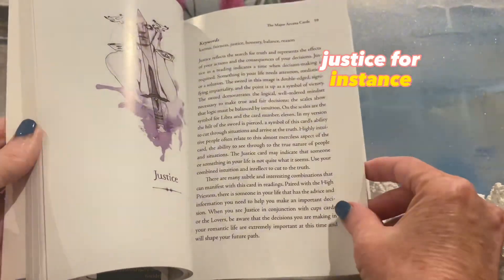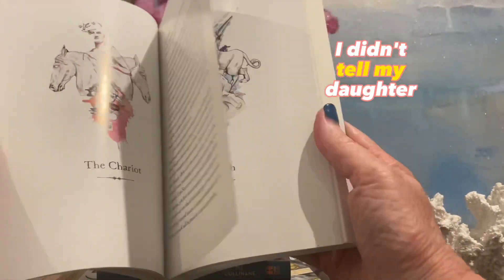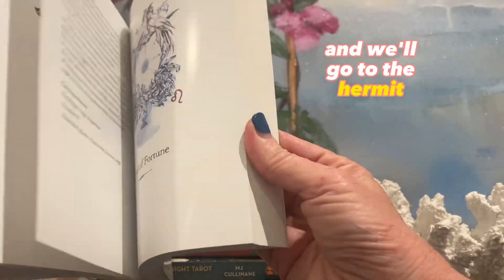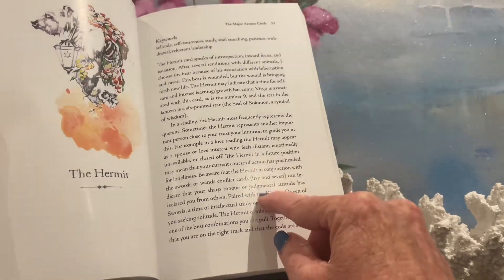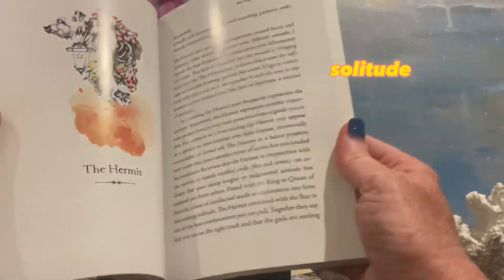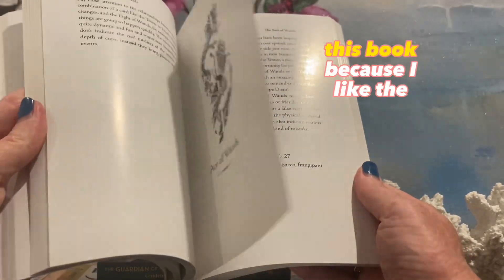For instance, Justice — it says here: 'Justice paired with the High Priestess: there is someone in your life that has advice and information you need to help you make an important decision.' I like it. And when I was sitting with my daughter the other night with a new deck, I pulled the Hermit along with the Queen of Swords. It says: 'A time of intellectual study or exploration may have you seeking solitude.' And it was interesting because about one or two hours later, she had an issue with somebody. So I found that I really like this book because of the card combinations.